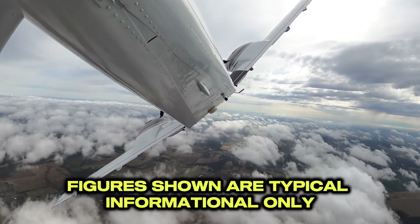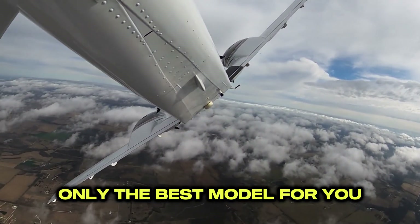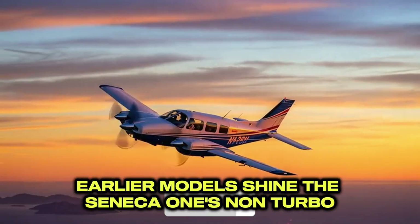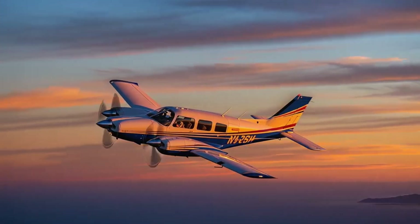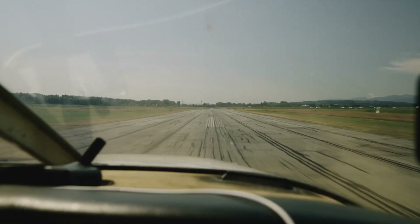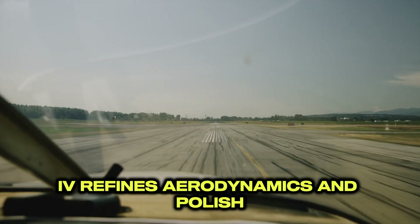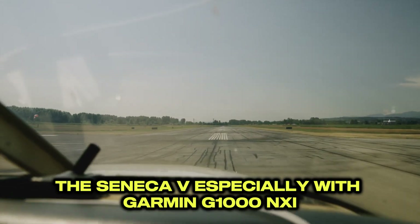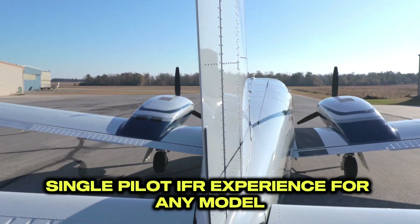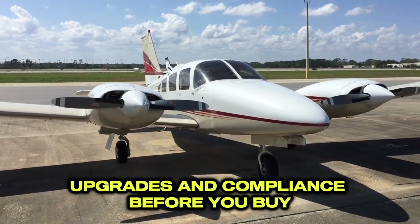Figures shown are typical and informational only; your POH and AFM are the final authority. There is no single best model — only the best model for you; mission and budget decide. For training or time-building, earlier models shine, with the Seneca I's non-turbocharged Lycomings minimizing complexity. The Seneca II adds turbocharged cross-country capability. Seeking a balance of performance, comfort, and modern features? The Seneca III brings more power and interior upgrades; the IV refines aerodynamics and polish. If you want the latest tech and highest efficiency, the Seneca V — especially with Garmin G1000 NXI — offers the most refined single-pilot IFR experience. For any model, scrutinize logbooks, remaining times on engines and props, upgrades, and compliance before you buy.